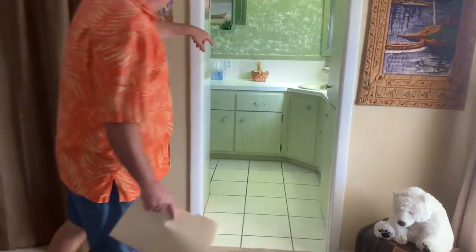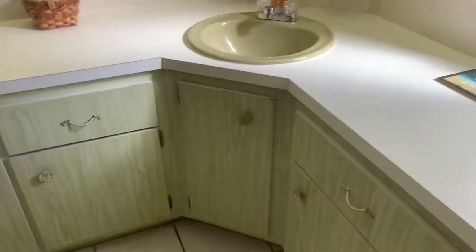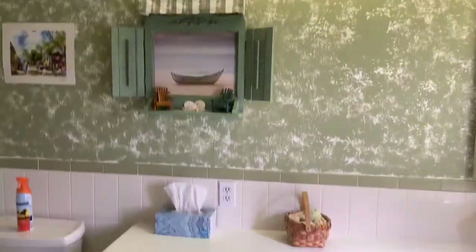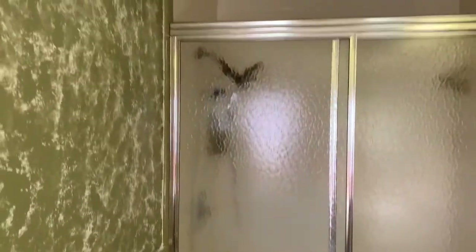Got another nice setup in here for your master bathroom. Again, tile on the floor. Done some faux painting there with the greens. Tile here on the walls as well. Step-in shower. Redone some lighting — some track lights there.